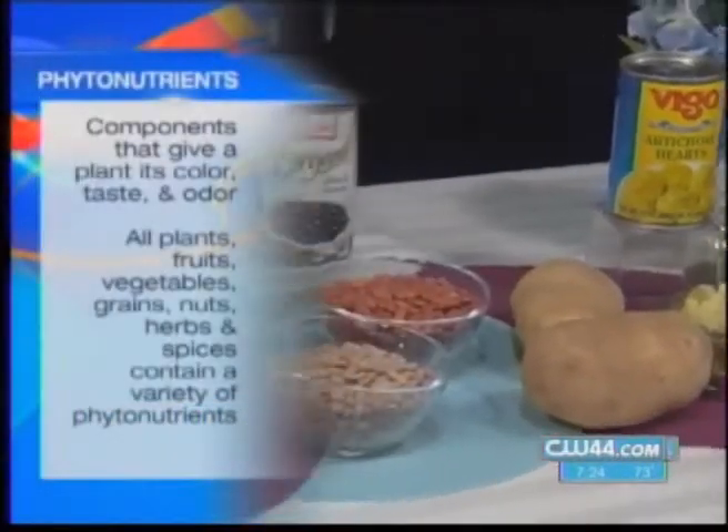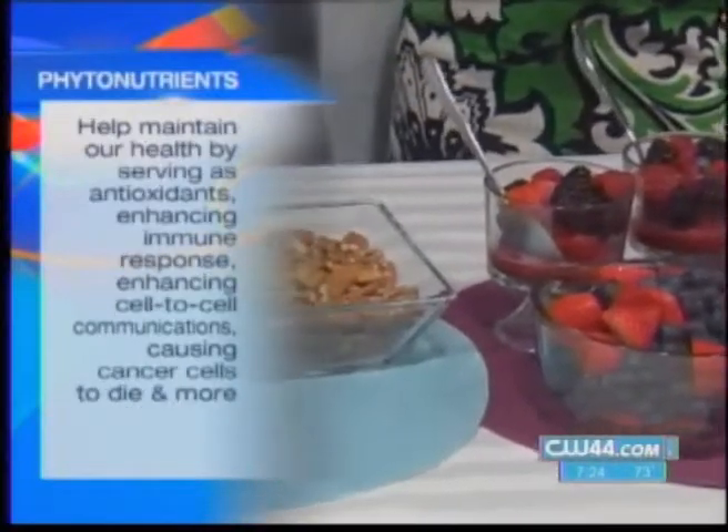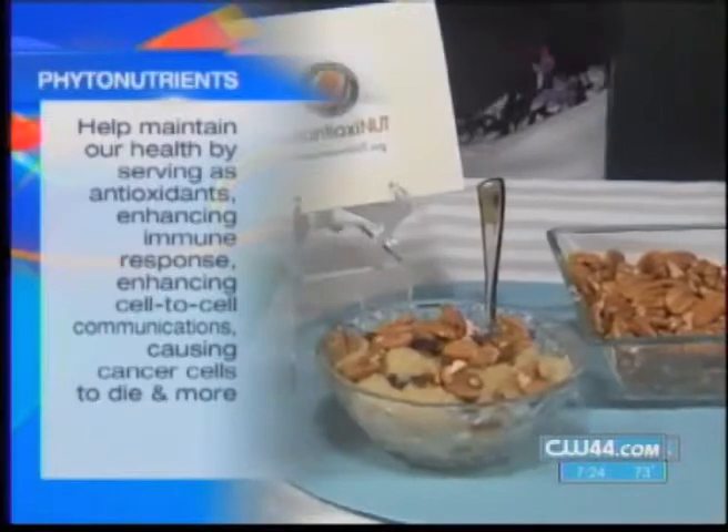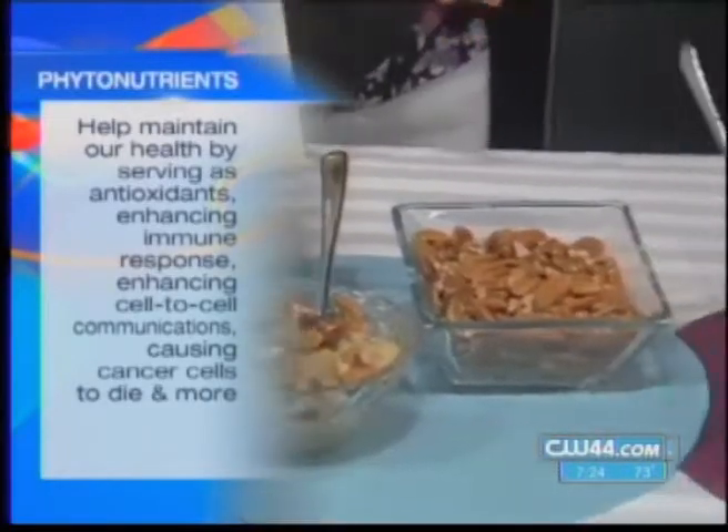You've heard these health buzzwords phytonutrients and antioxidants, but what are they really and where can you find them? Our guest is here with all the answers. So if you break it down, phyto means plant and nutrient of course, so they're naturally occurring plant substances that are good for us. They're in the plant to actually protect it against bugs and sunlight damage and all that kind of stuff, but they're really good for us too, helping to prevent lots of different diseases.